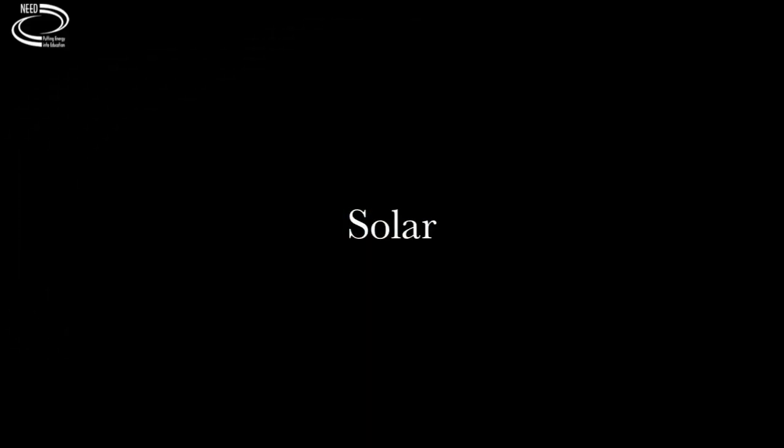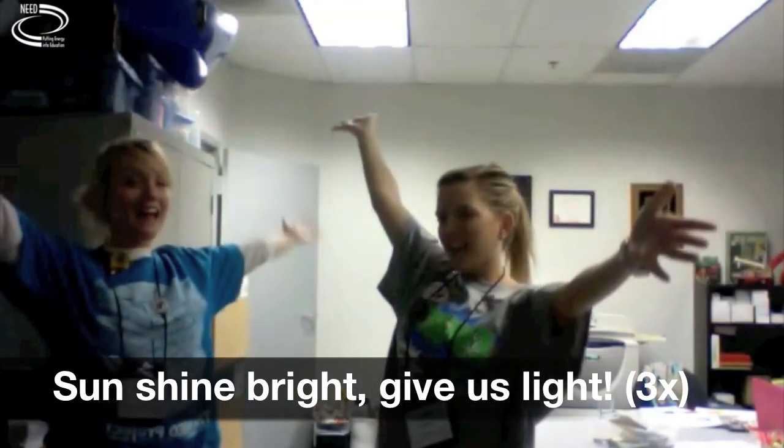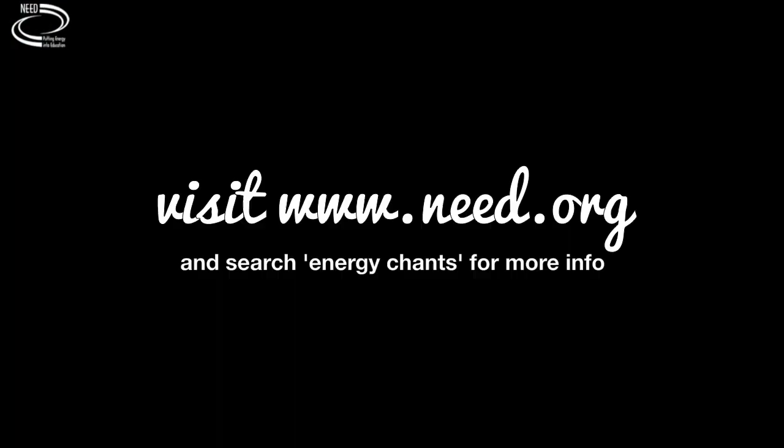Last and not least, we have solar. Sunshine bright, give us light. Sunshine bright, give us light. Sunshine bright, give us light. That's all we have for you today. The more specific hand instructions are on the energy chant sheets.